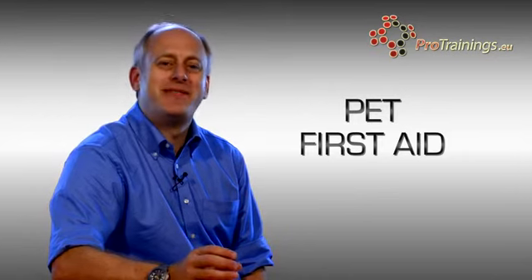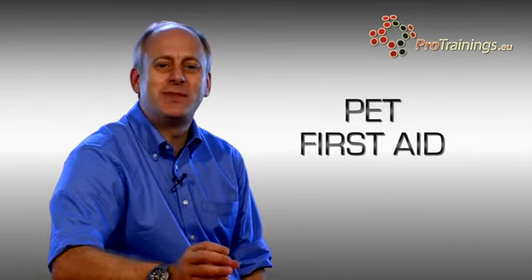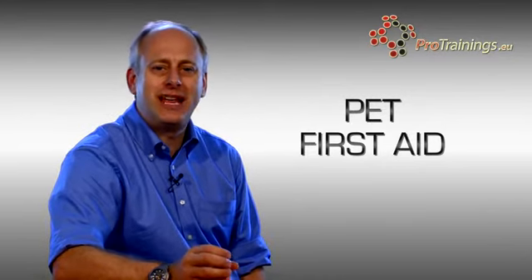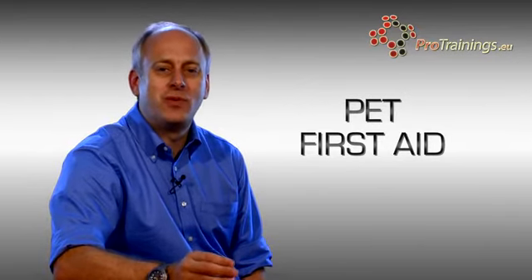I hope you enjoyed our fun trailer for the Pet First Aid course. Pro Trainings have designed this first aid course especially for the treatment of pets. This Pro Trainings Pet First Aid course has been created to enable you to learn how to take care of your pet while you wait to get professional help from your vet.